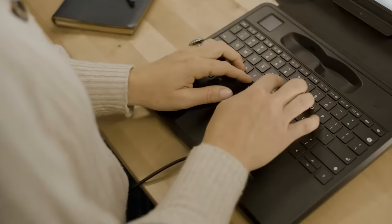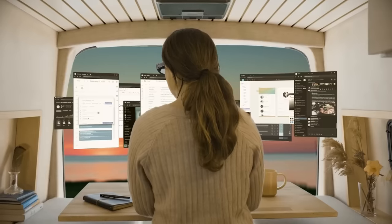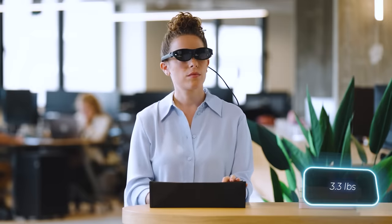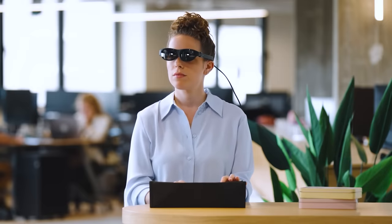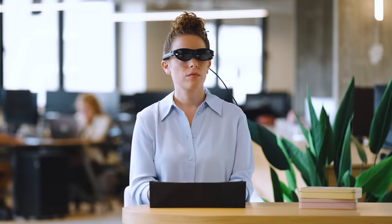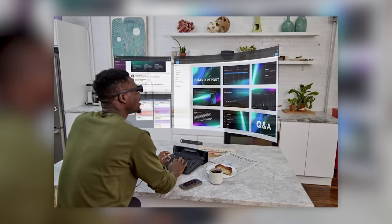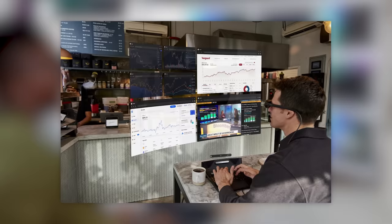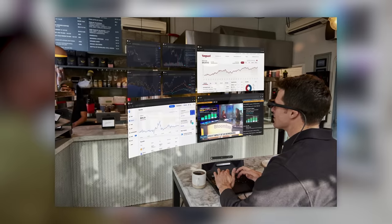This novelty is called Space Top and offers a 100-inch virtual display, visible only through special glasses. The laptop weighs 1.5 kilograms. In terms of hardware, it offers 8 gigabytes of RAM, a Snapdragon 865 mobile processor, and 256 gigabytes of storage with Android OS by default.